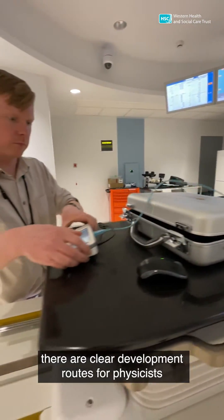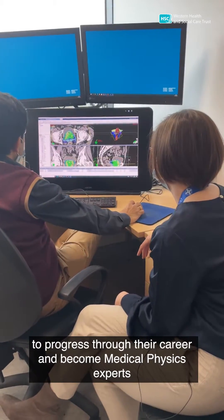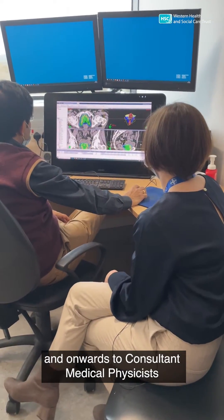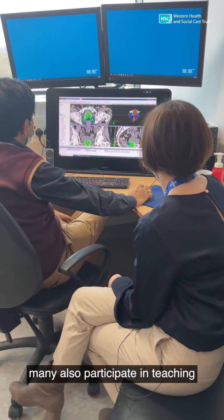There are clear development routes for physicists to progress through their career and become medical physics experts, consultants, and onwards to consultant medical physicists. Many also participate in teaching.